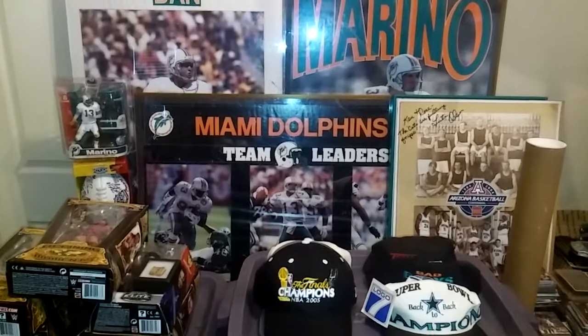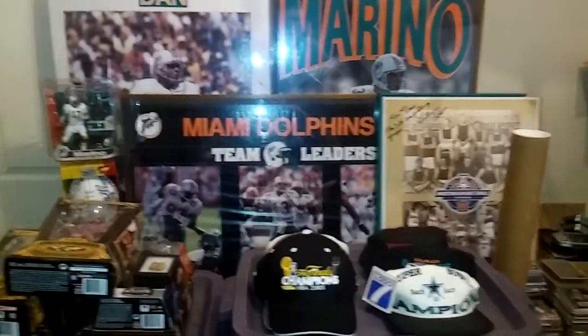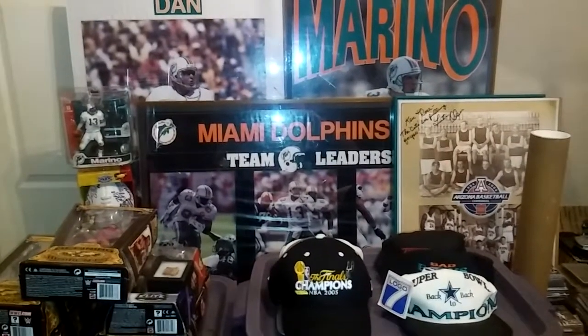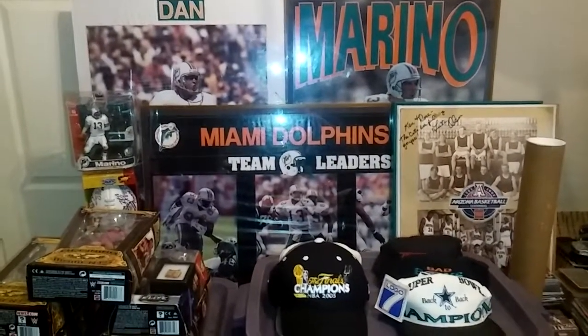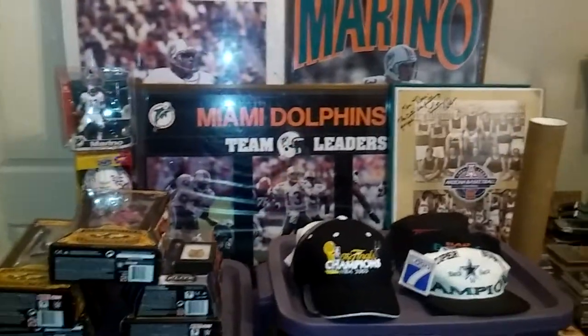It's Ted and I'm back with another video. It's a sports collection again — pretty much a Dan Marino slash football collection. There's some wrestling, there's some caps, but there's a basis around Dan Marino because of the posters. You've got a rookie card and some other stuff.